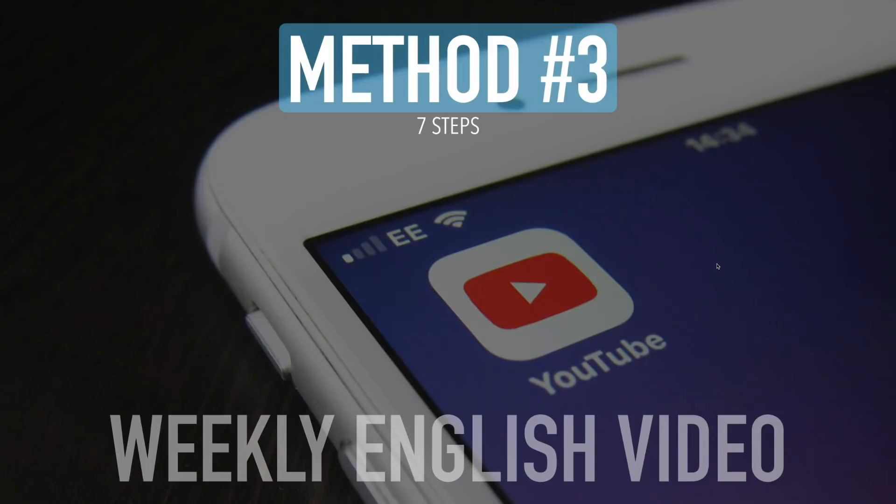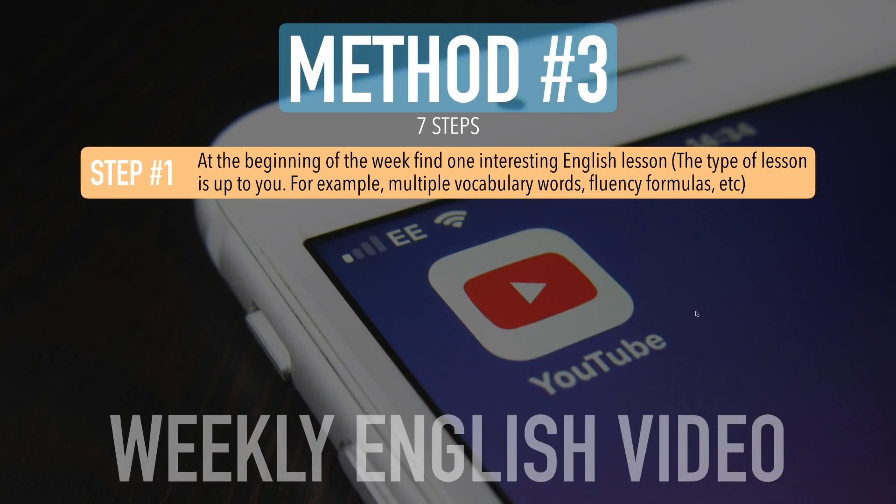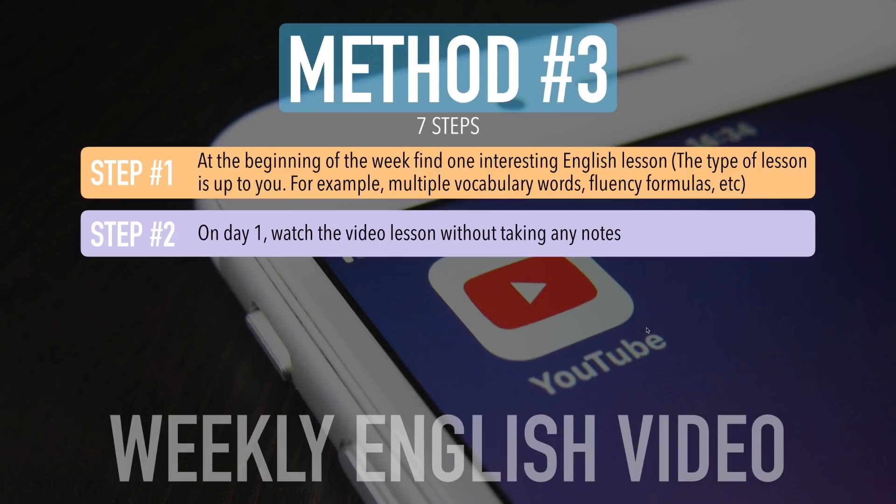Step one: at the beginning of the week, find one interesting English lesson. The type of lesson is up to you — multiple vocabulary words, fluency formulas, etc. Step two: on day one, watch the video lesson without taking any notes. I need to stress this — do not take any notes on day one. Put your notebook down, put your pen down and simply watch the lesson. Sometimes you don't realize how amazing your brain is — just sit down, watch the video, listen, enjoy it.